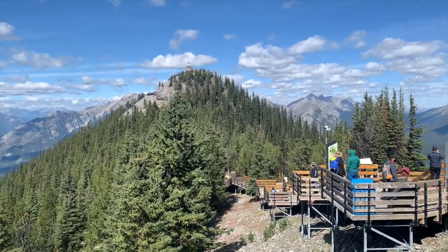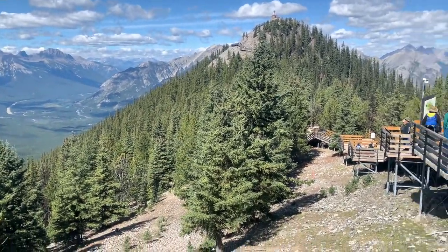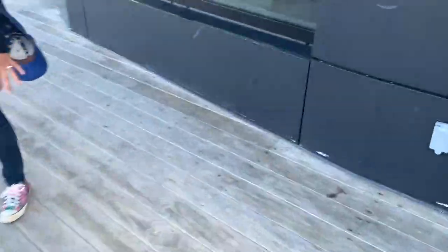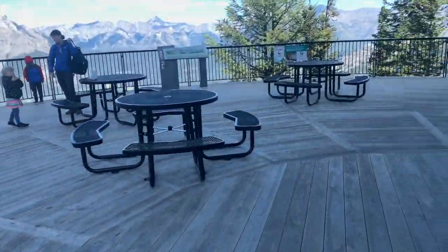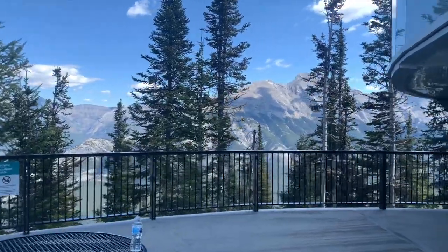That's the trail to another view. It's about 20 minutes walking. So even here you could sit and have some food and there's a little lookout area.